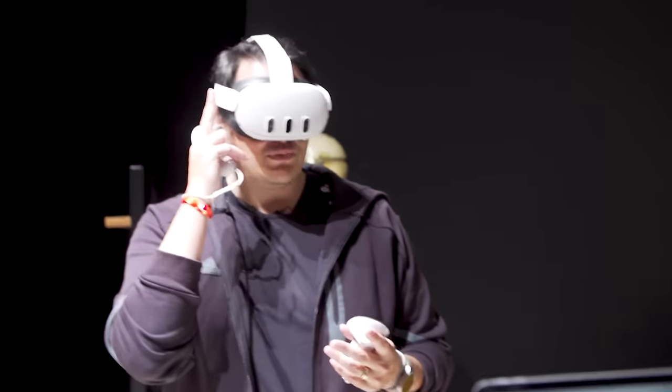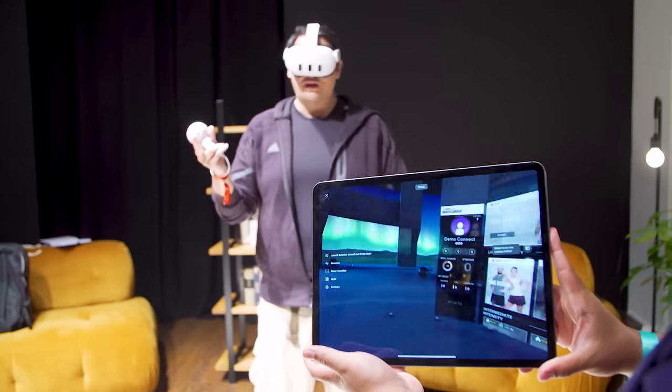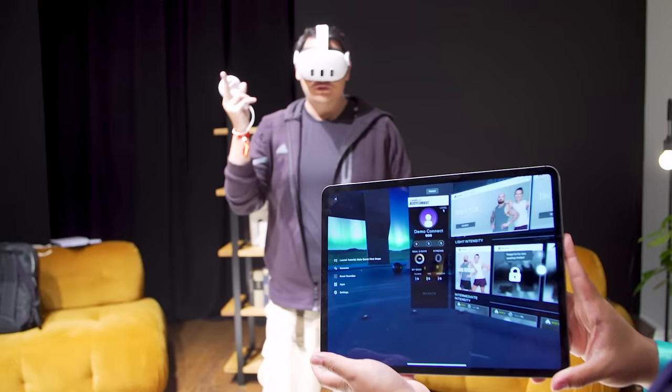There's also a new double-tap gesture. So we're in VR, and if I want to get out of VR and see the real world, two taps just like that.